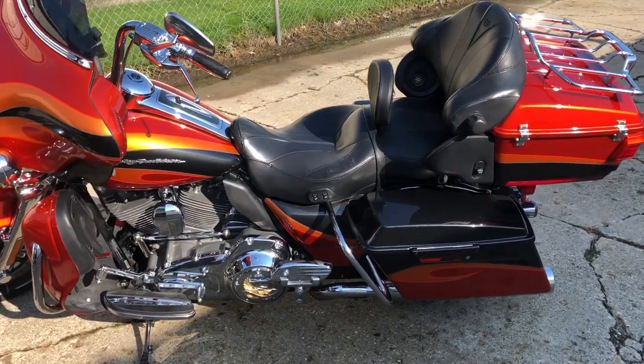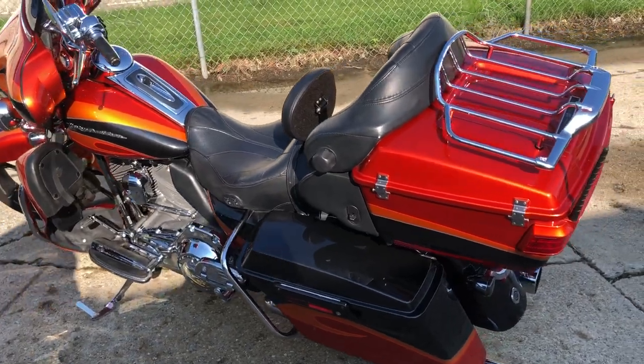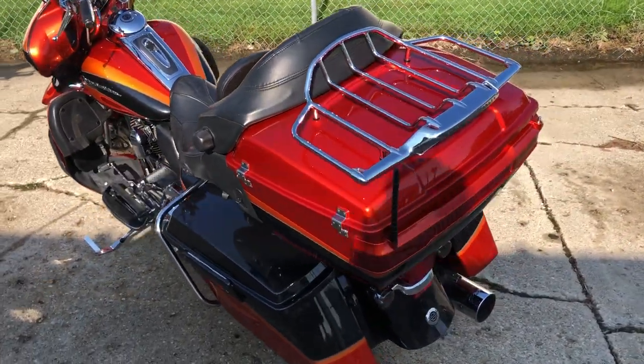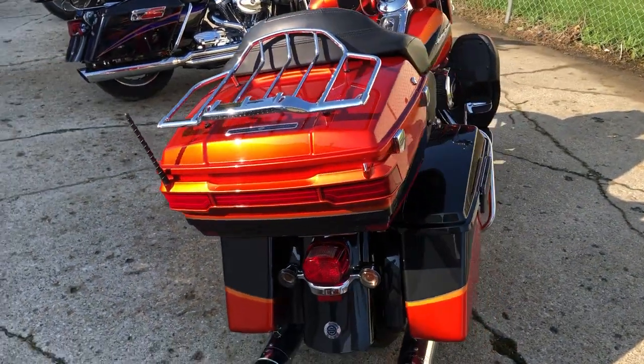Hey guys, ApprovalPowerSports.com here doing some videos on some stuff that just rolled into the showroom. I got a 2013 Harley-Davidson Screaming Eagle 110 for sale, only 18,790 miles, super clean.